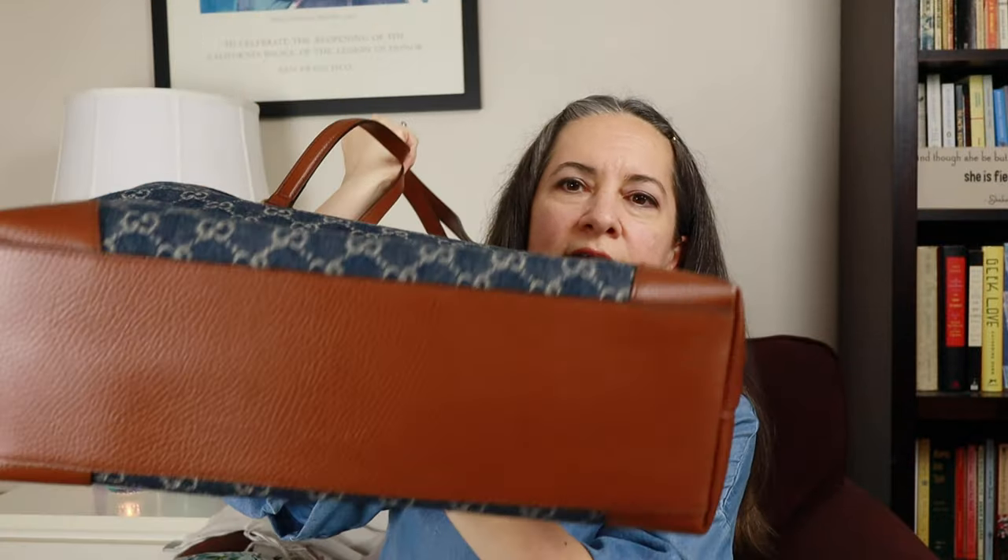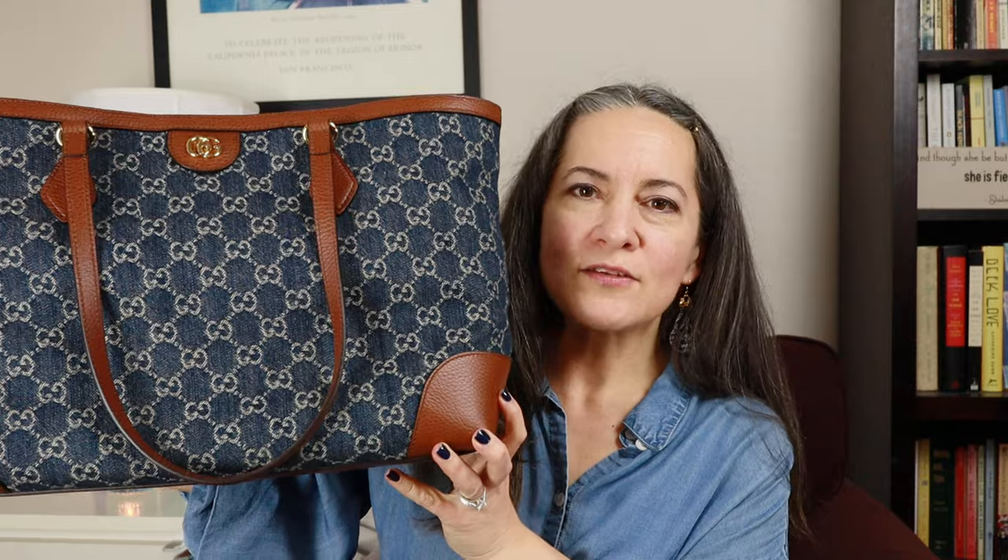The last blue bag in my collection is of course the Gucci Ophidia tote in denim — my most recent Gucci purchase. It is gorgeous with the classic Supreme print, leather on the bottom and corners, and denim construction, so I know it will be a little more fragile. I put a Zoomoni organizer inside which fits perfectly. It's super cute, on trend, and it's Gucci — you really can't go wrong.